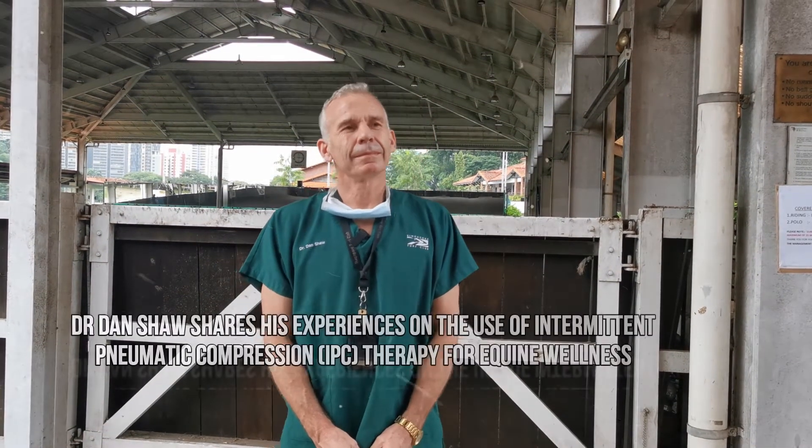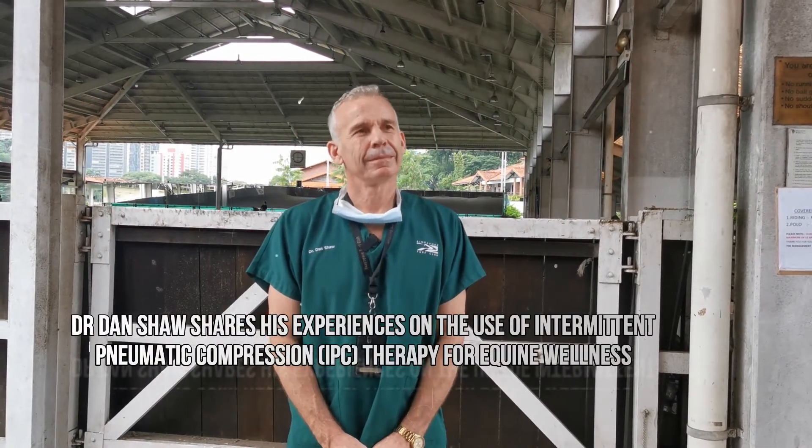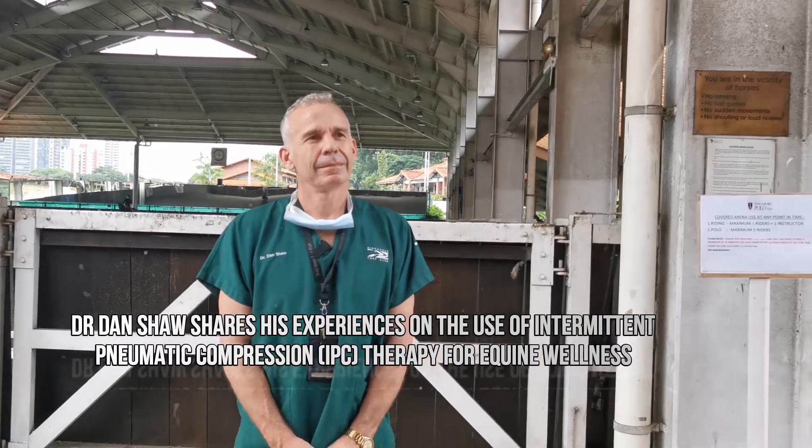So Dan, when you first heard about the idea of pneumatic compression with recovery systems at the Turf Club, what were your thoughts?